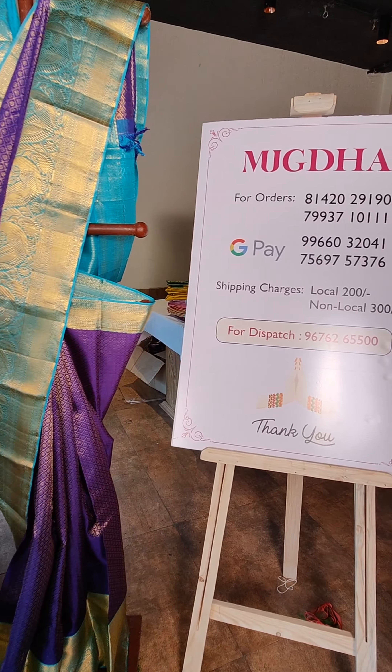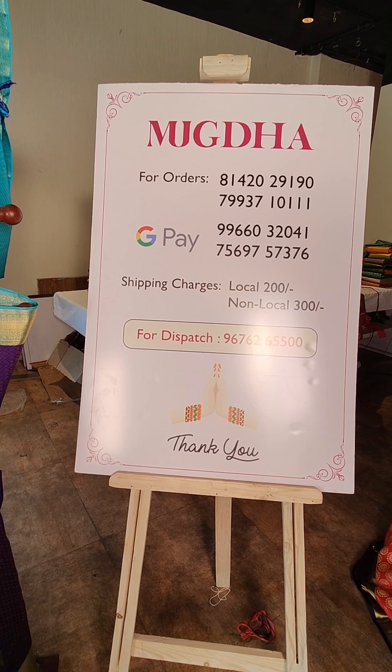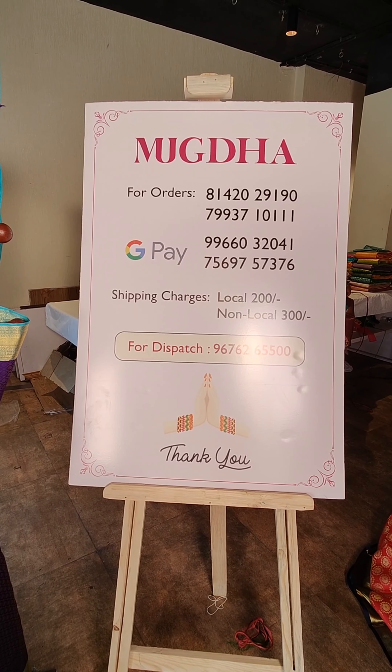Order your favourite sarees on these numbers — we would love to assist you. That's our Google Pay number for online transactions.